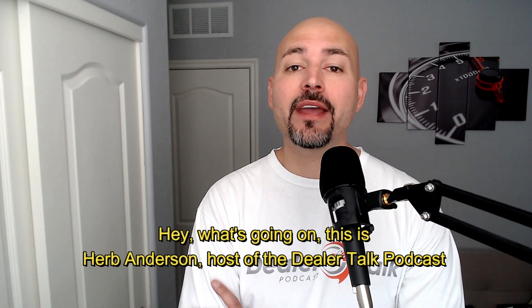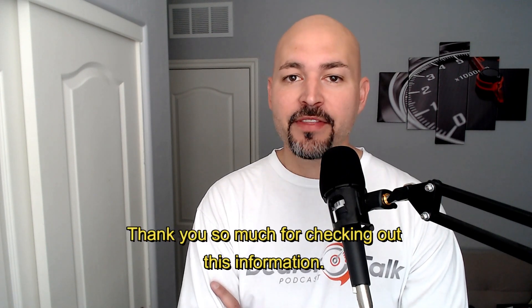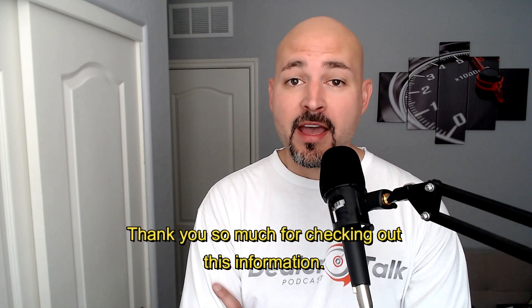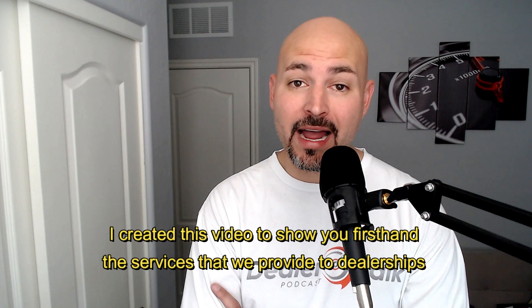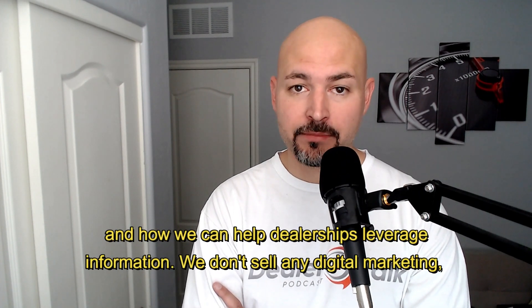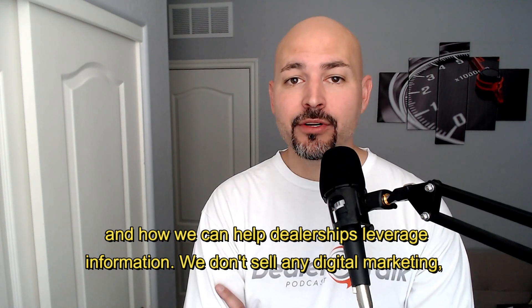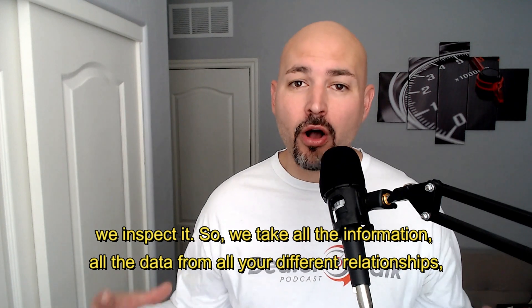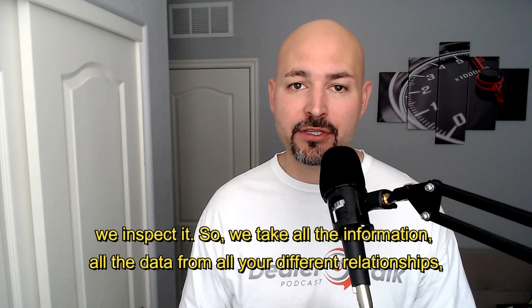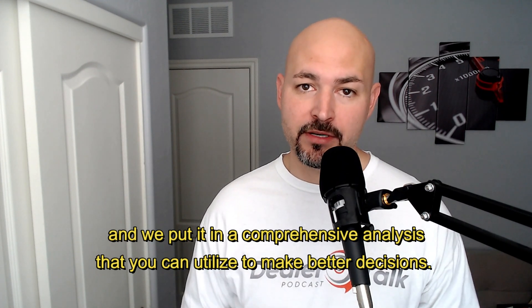Hey, what's going on? This is Herb Anderson, host of the Dealer Talk Podcast and CEO of Dealer Talk Vendor Management Solutions. Thank you so much for checking out this information. I created this video to show you firsthand the services we provide to dealerships and how we can help dealerships leverage information. We don't sell any digital marketing — we inspect it. We take all the information, all the data from all your different relationships, and we put it in a comprehensive analysis that you can utilize to make better decisions.